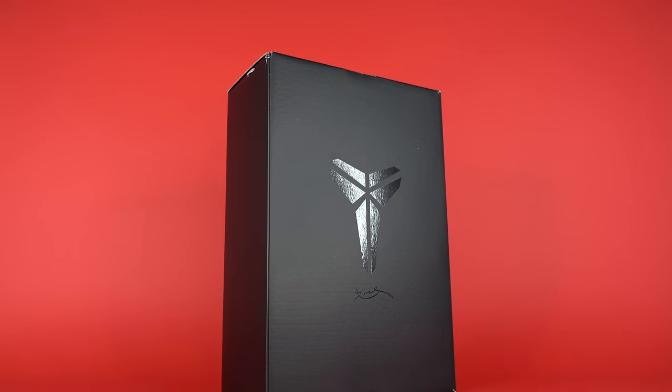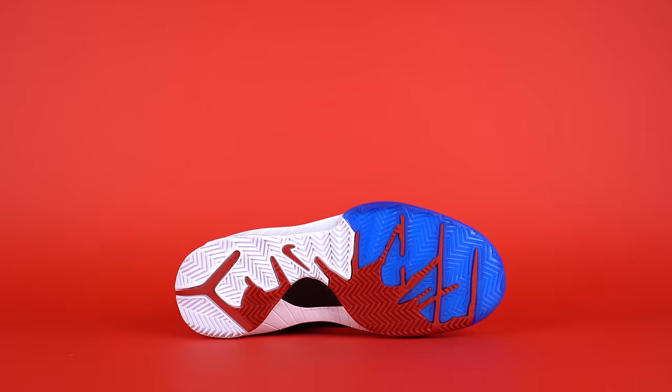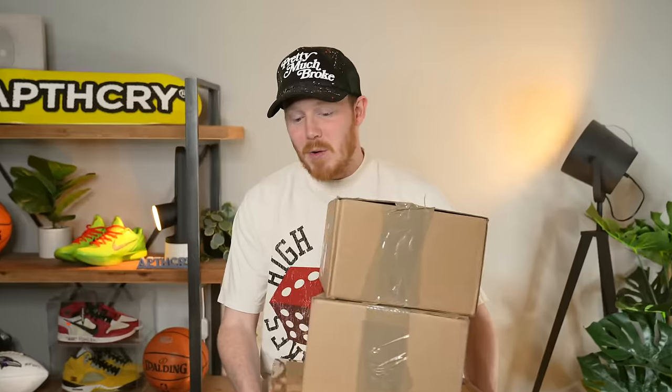I bought all the upcoming Kobe retros that are dropping on April 13th. I bought all the upcoming Kobes dropping this Saturday, and I'm going to unbox them with you guys and find out which one's my favorite.